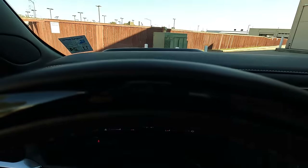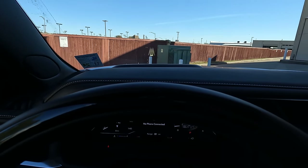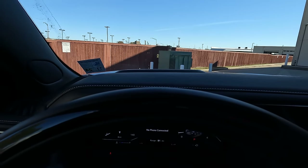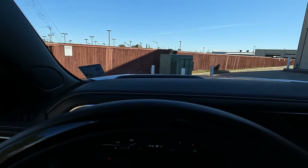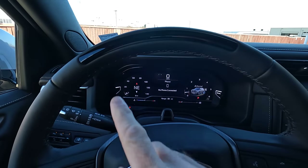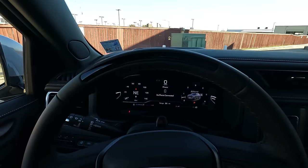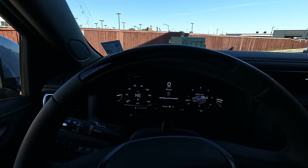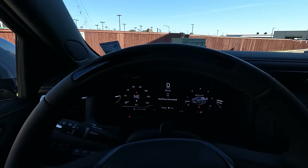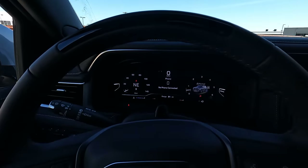As mentioned earlier, the head-up display is there — it's just a little hard to see with the GoPro. And something else right here: Super Cruise — semi-autonomous driving. Since this vehicle is pre-sold I can't demonstrate it today, but I do have videos showing it in action. Let me know in the comments if you'd like a link to one of those videos.